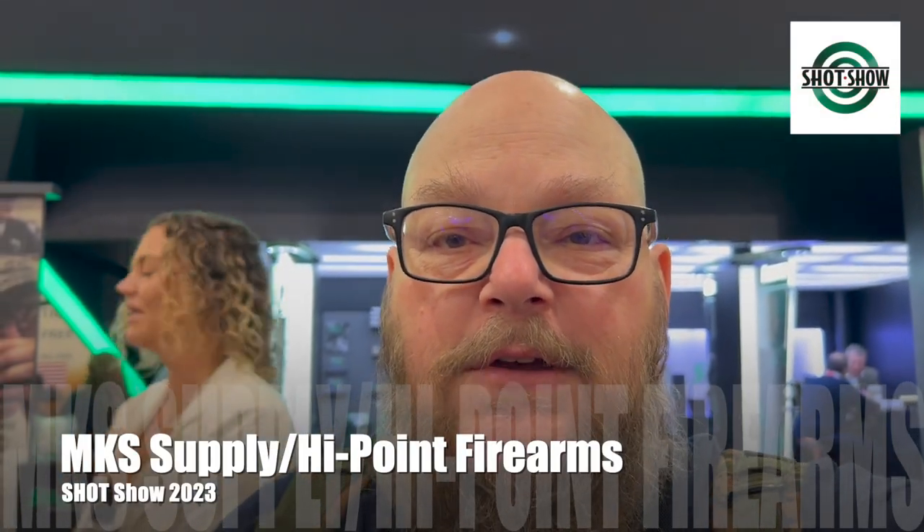This is Gizzard Gary at day one of SHOT Show 2023. I am here at the MKS Supply High Point booth with Joshua, who is going to go through some of their products for 2023. Here is Joshua — how are we doing?